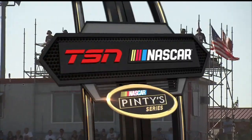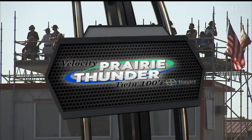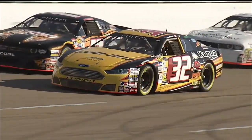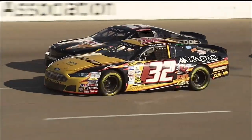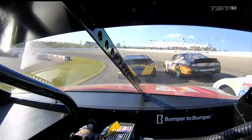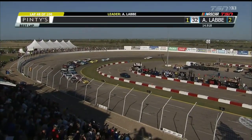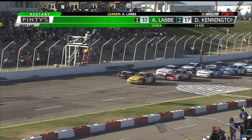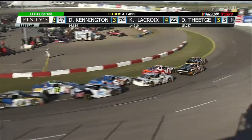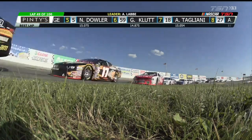Welcome back to NASCAR Pinty Series Racing on TSN, where it's Saskatoon for the Velocity Prairie Thunder Twin 100s presented by Bayer. Spotters standing tall over this gem of a racetrack on a beautiful evening. This is a community collectively run speedway, led by Brian Swidrovich — a hard-working bunch who have developed this third-mile oval into one of the nicest facilities in North America. The fans have embraced NASCAR here in Saskatchewan, coming out in droves, and they're witnessing a dandy of a race as Alex LeBay leads nearing the halfway point of this first 100-lap race.